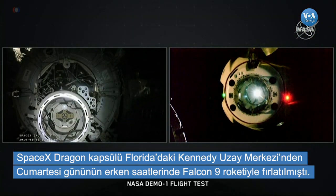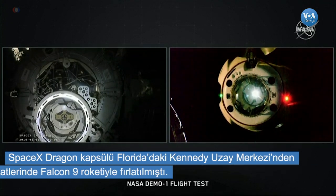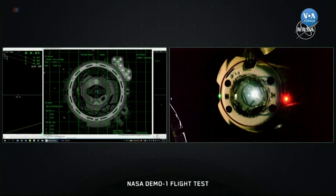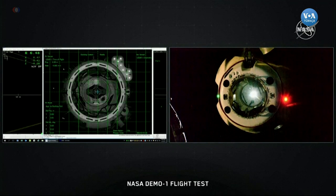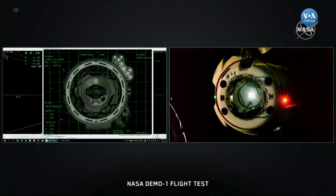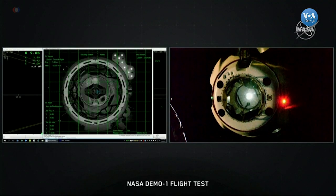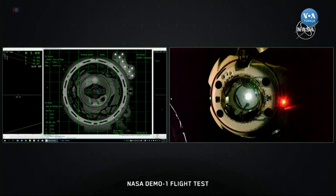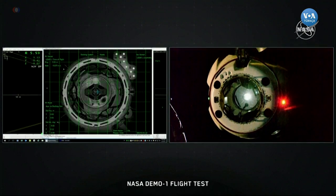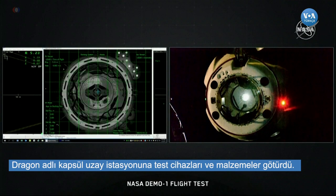The crew has that centerline camera, which is directly dead on. And as long as we keep hearing these good call-outs, it sounds like Dragon is dead right where it needs to be. There's that centerline camera view that the crew and the International Space Station is using. They use the overlays and that visual docking guide right there to make sure that Dragon is exactly where it needs to be as it approaches.